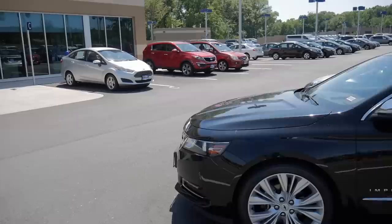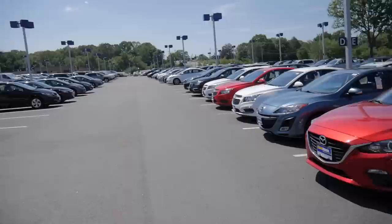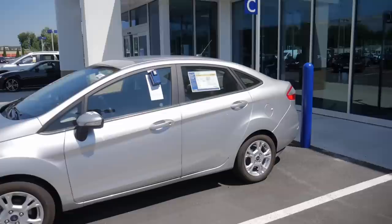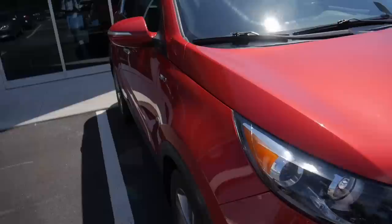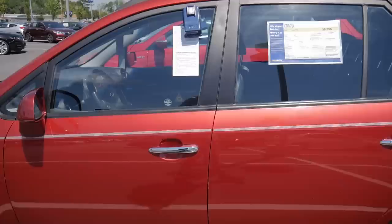Over here we have a lot of Mazdas and a Kia as well. That Fiesta is priced at $11,000 — it's a 2015 Ford Fiesta SE. There's a Kia — I don't know the name of the model. This one looks like the Getz somehow, and it's priced at under $9,000. It's a Rondo EX, a 2008 model.